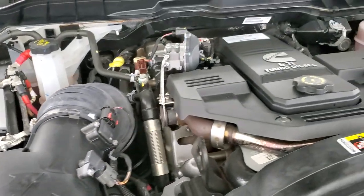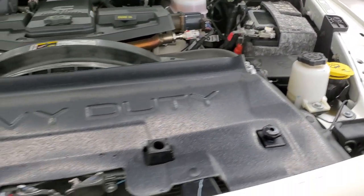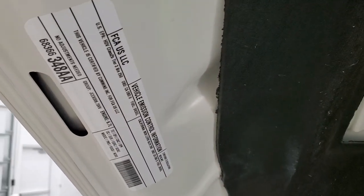Once again, this truck has been fully safetied and inspected by our service shop. It has a fresh oil and filter change, all the fluids have been checked and topped off, and this truck is 100% ready to go.